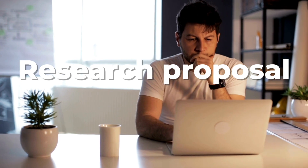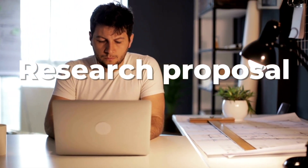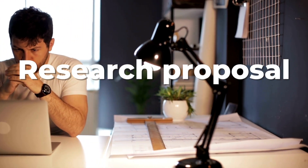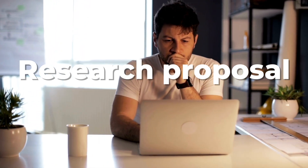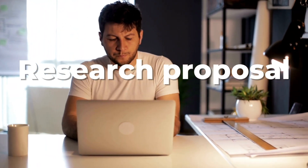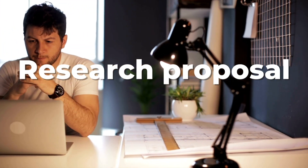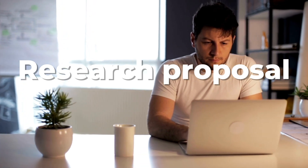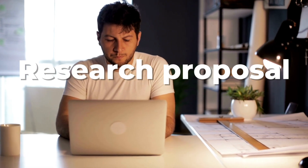Number two: research proposals. One effective way to secure funding is to create a research proposal that aligns with the interests of potential supervisors or funders. Begin by identifying universities and departments that have programs in your field of interest, and then research the faculty members who are working in that area. Once you have a shortlist of potential supervisors, draft a well-crafted email with your research proposal attached.